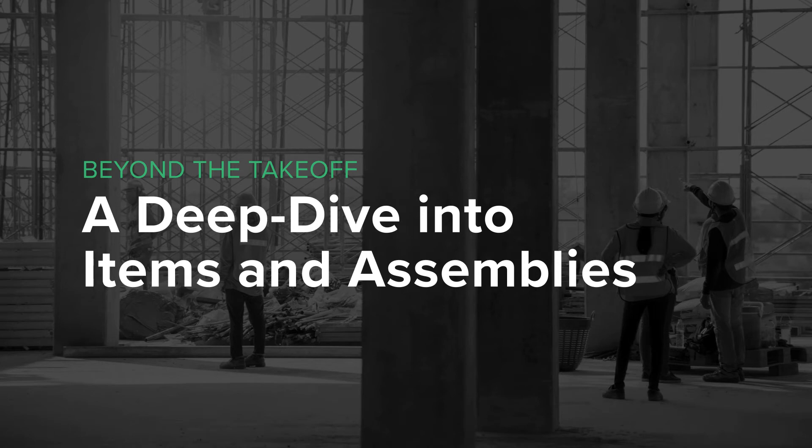Hello, everyone. Welcome to Beyond the Takeoff, a deep dive into items and assemblies — the second in our four-part series. My name is Dave Wagner, VP of Product Marketing here at Stack, and joining me again today is Troy Newman, who will be handling the bulk of the presentation as he goes in and does a deep dive on exactly how to set up and use items and assemblies in the Stack product.